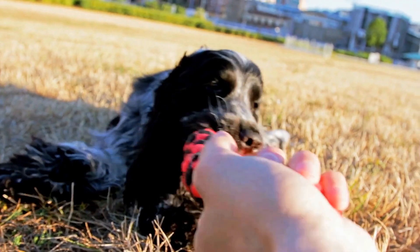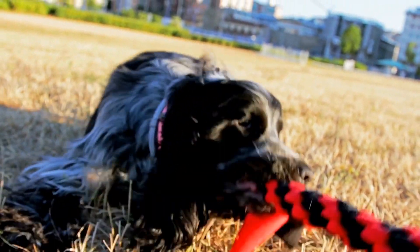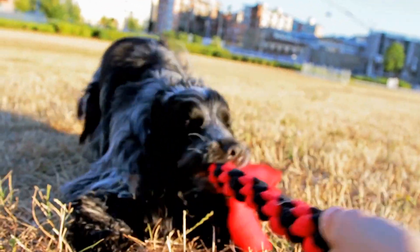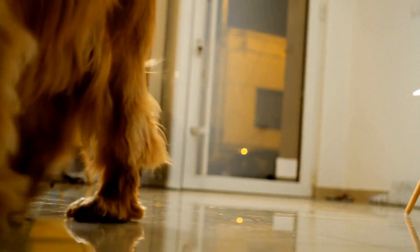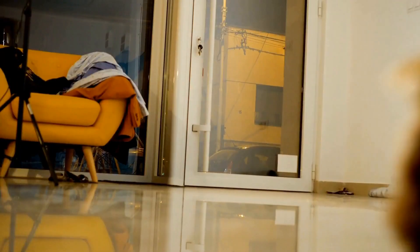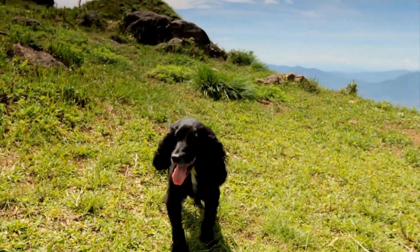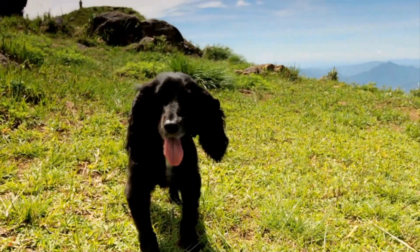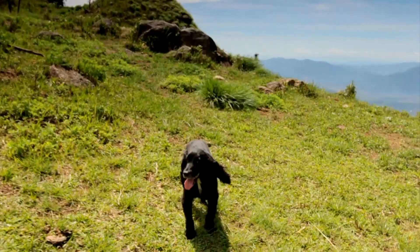These dogs have an exceptionally acute sense of smell thanks to the millions of scent receptors in their noses. Research has shown that they are capable of detecting the subtle changes in odors emitted by their owners when their blood glucose levels fluctuate. By alerting their owners to these changes, ESS can help individuals with diabetes take the necessary measures to manage their condition effectively.